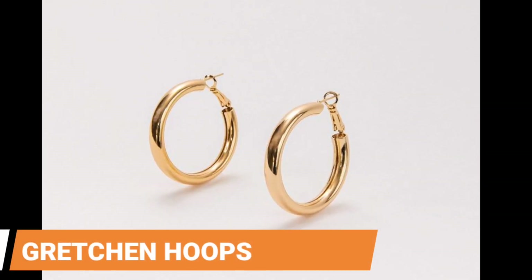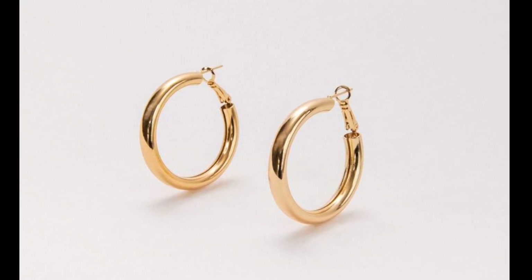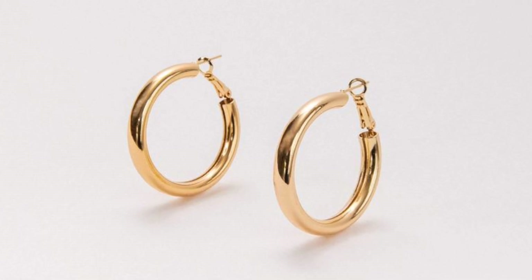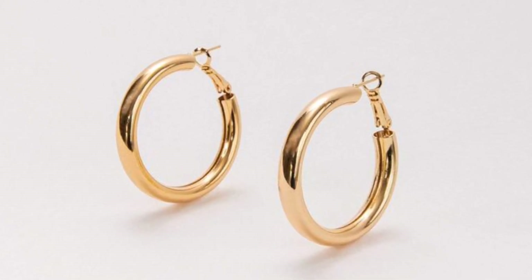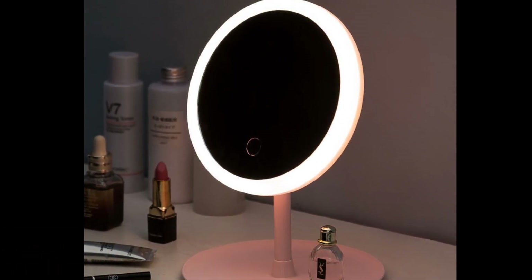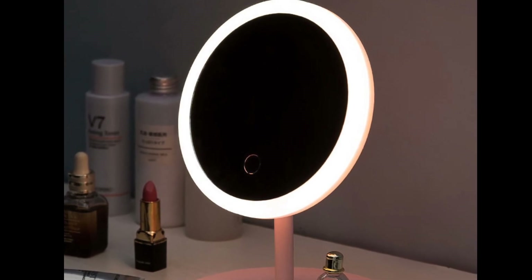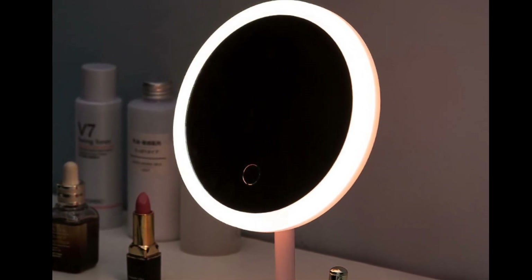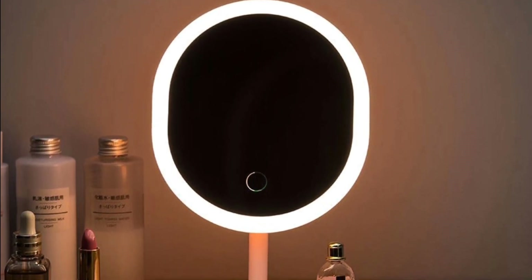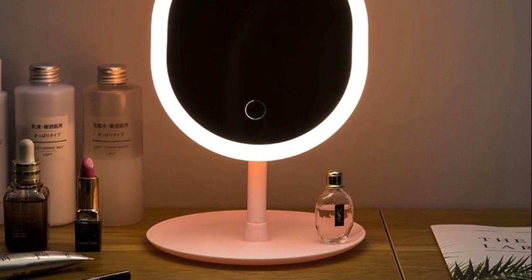Gretchen Hoops. You can never have too many golden hoops, believe me. Take it from someone who's always seemed to have a million hoops but never any that fit. Give this pair to your best friend or sister and they'll thank you later. Magnifying Makeup Mirror with Lights. One of the most eye-opening discoveries of my adult life has been how overpriced mirrors can be, but not this one. It's got great reviews on Amazon, is portable, can light up, and has a suction cup so you can move it around as needed.